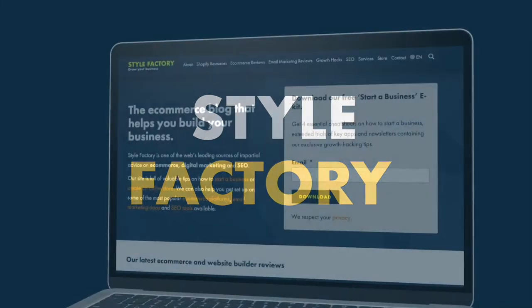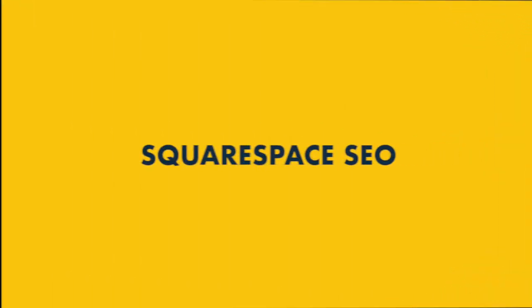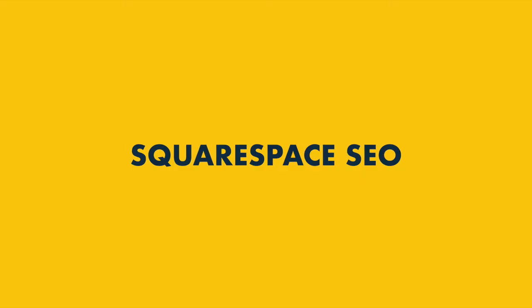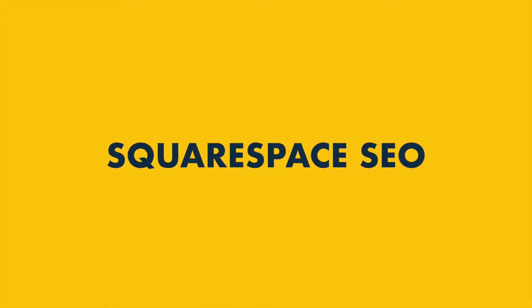Hey there, it's Matt Walsh from Style Factory, the go-to site for e-commerce reviews and advice. In this guide to Squarespace SEO, I'm going to walk you through the key steps you need to take to ensure that your Squarespace site ranks highly in search results. Stay tuned to the end to get all our tips on how to increase your site's organic traffic and sales.